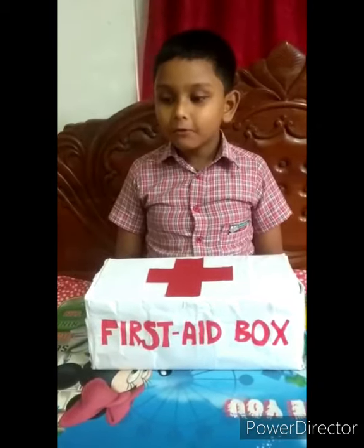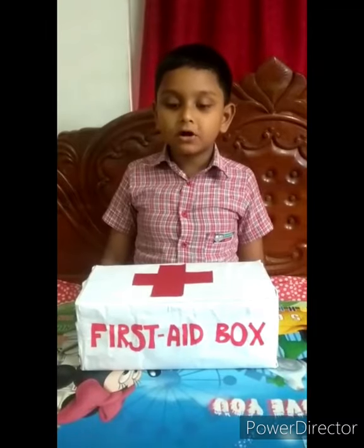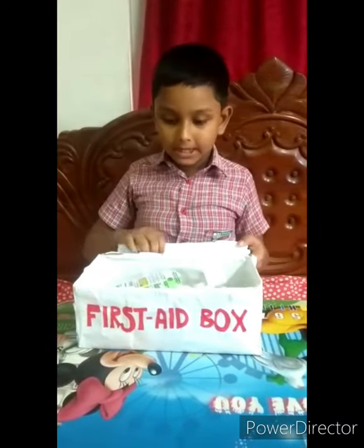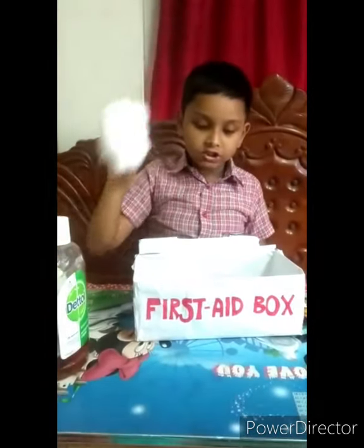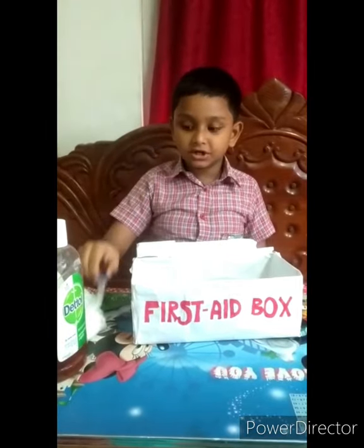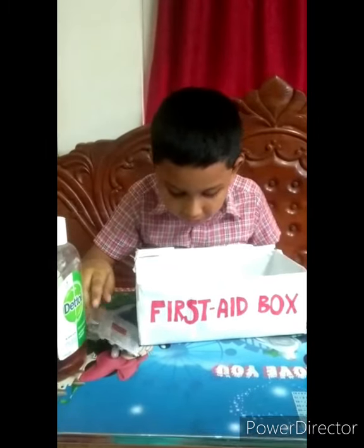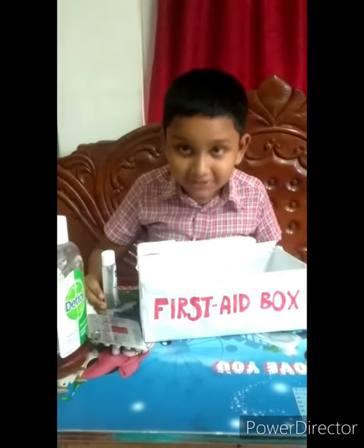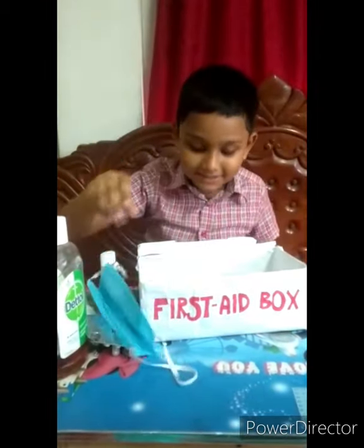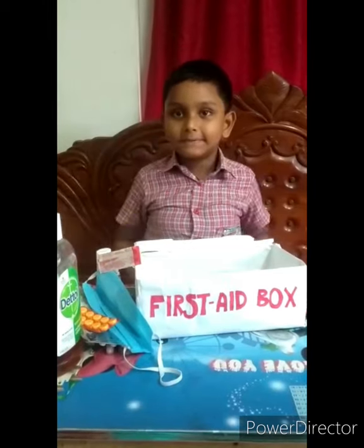Let's see what is in my first aid box. In my first aid box I have Dettol, cotton, thermometer, medicine, hand sanitizer, mask, band-aid, medicine. Thank you.